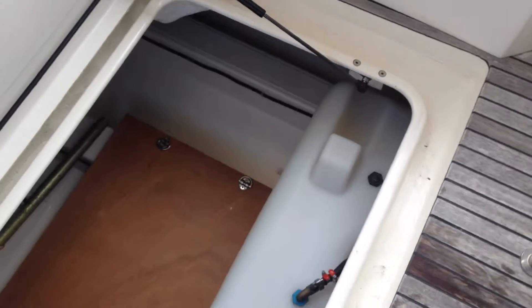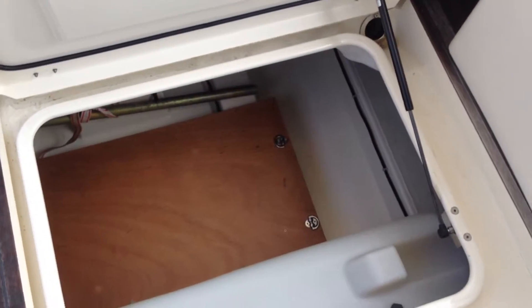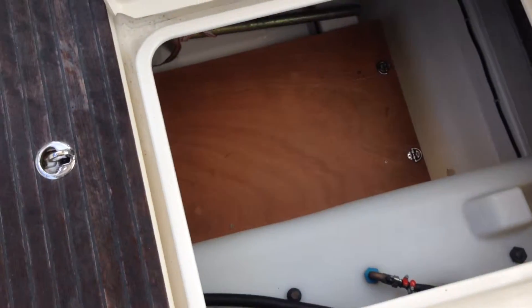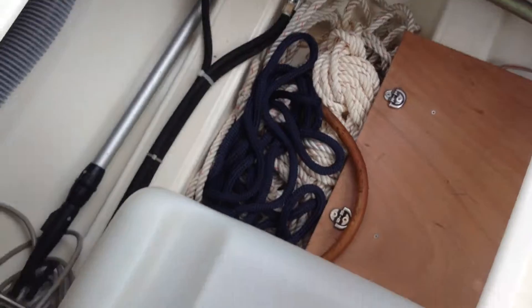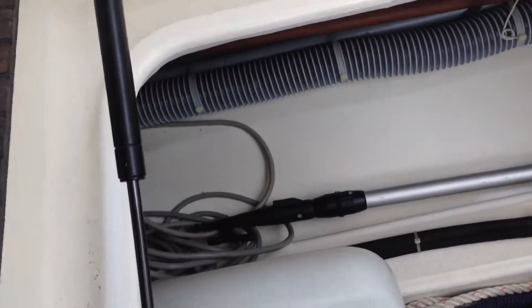Down below you've got two lazarets, both lockable. As you can see it's very clean — there's storage for a tender, oars, fenders, and the fuel tank is here. Emergency steering uses two poles at the back, and we've got warps, ropes, and a handle to turn off the hydraulics so you can steer in an emergency. There's also a short power line tucked down there.